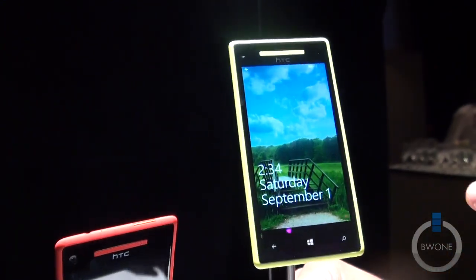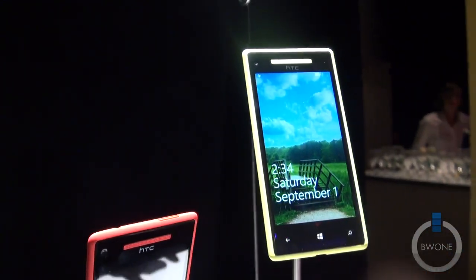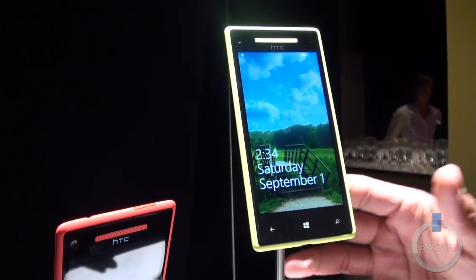It does come with a dual-core Snapdragon S4 processor clocked at 1.5 gigahertz, and one gigabyte of RAM as well.